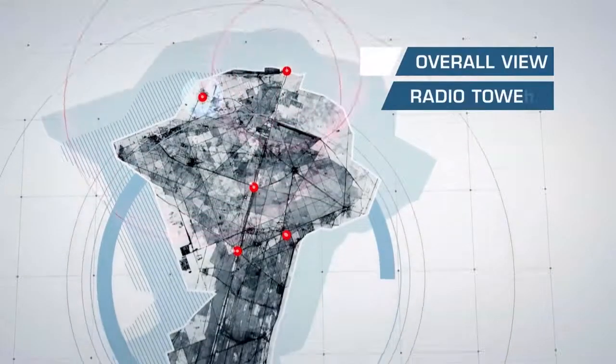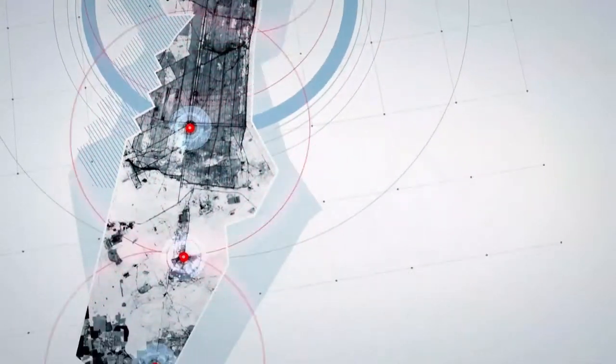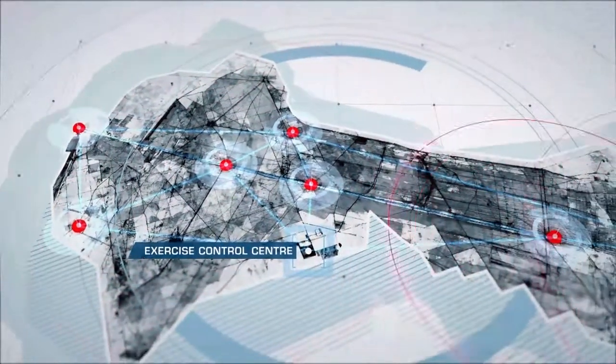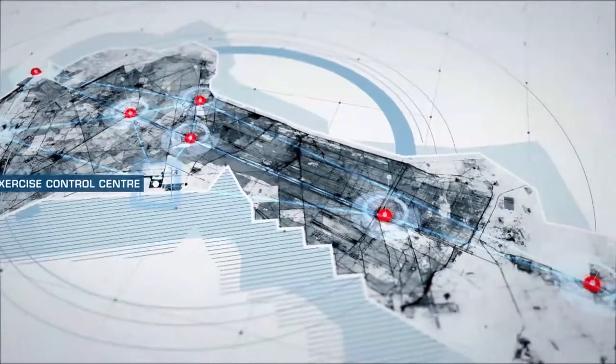Eight radio stations and a complex data network form part of the instrumentation available at the site. All radio communications, position data and video transmissions are recorded round the clock and archived.